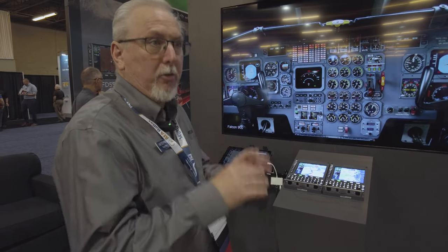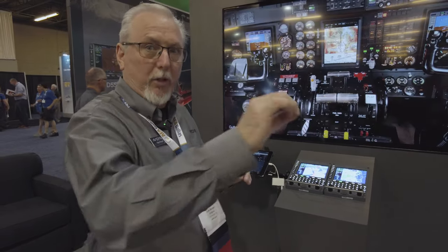We have designated Part 25 MROs that we're talking to here at the show — some we've already identified. The best thing to do is contact Avidyne and we'll steer you in the right direction.